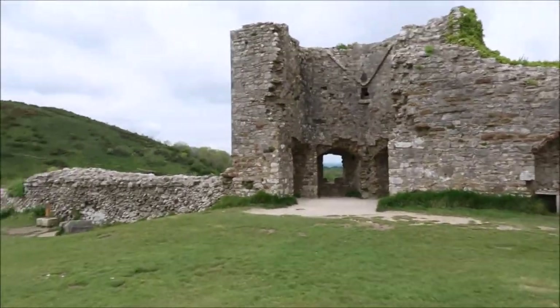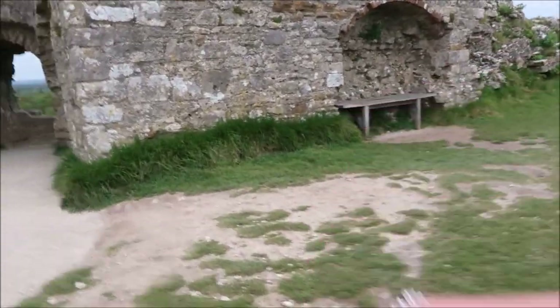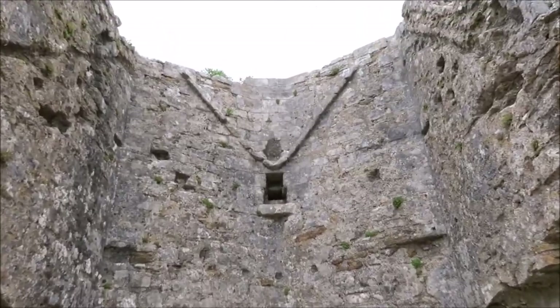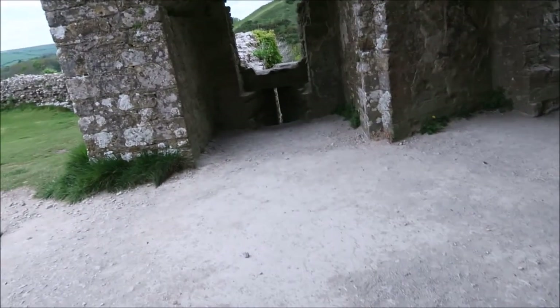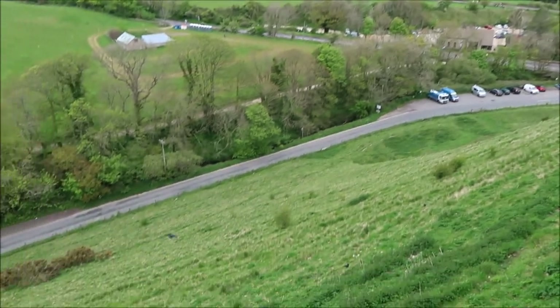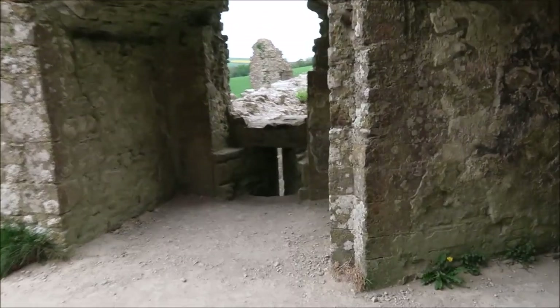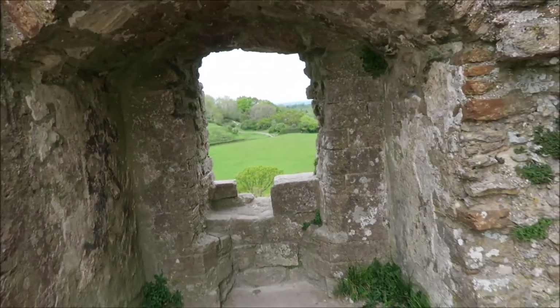I'm actually going to show you this little bit here as well because I didn't do it when we came up. I'm going to head over here first. This is the next part - look how cool that is, I love it! It's a good spot in here. I don't know what this bit would have been - this is in the circle bit, maybe a lookout or something. It's a long way down guys, this is so cool, I love this place.